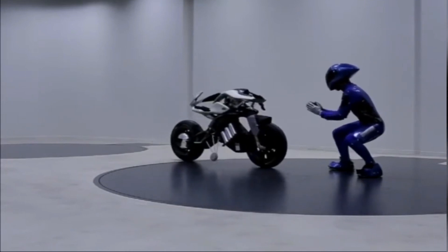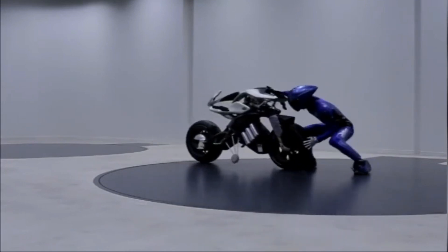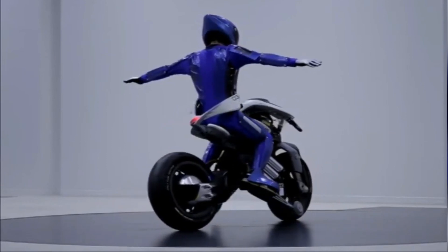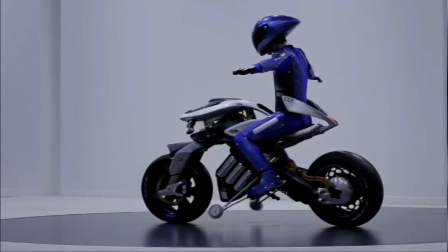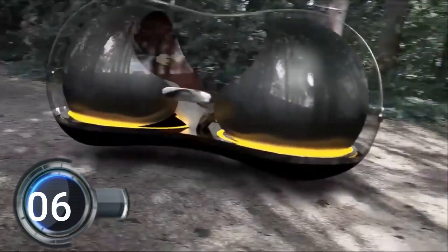Motoroid's futuristic design has previously clinched awards like the International Design Excellence Award and the Red Dot Award, making it clear that this bike is not just a head-turner but a true innovator. As personal mobility becomes a driving force for automotive and motorcycle industries, it seems like Motoroid is the perfect ride for a brave new world of mobility.